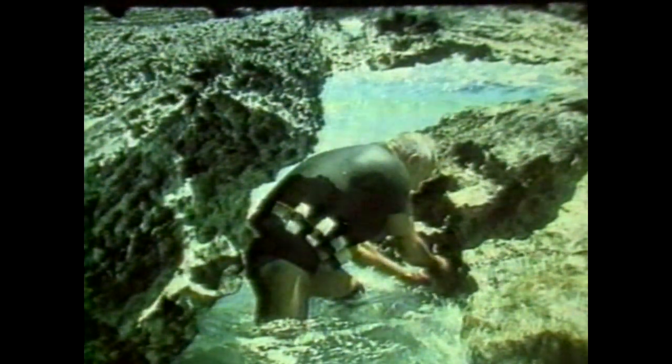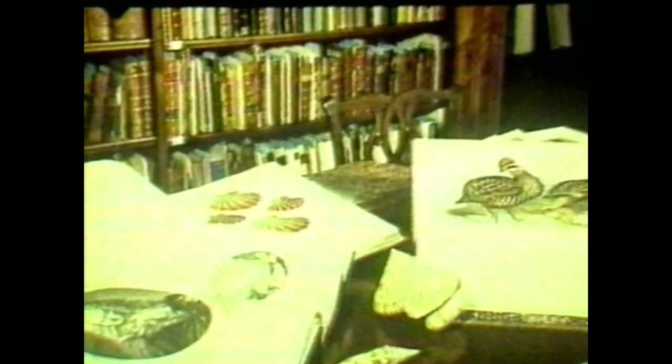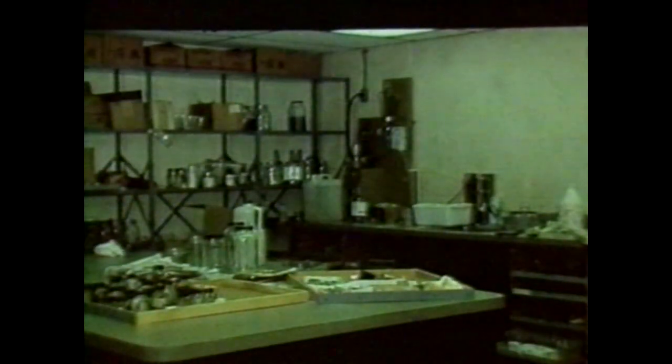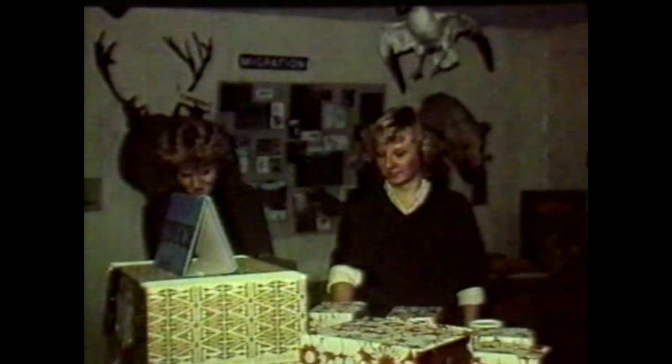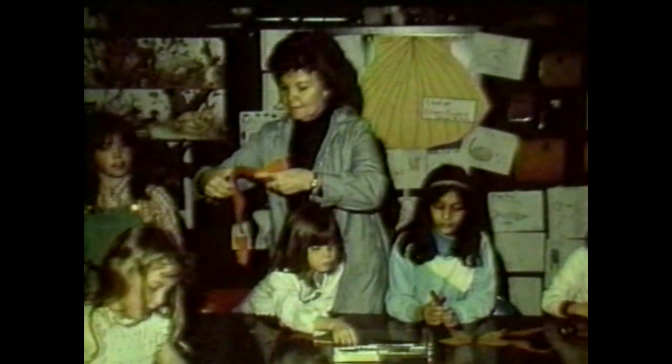The collections continue to grow as they are purchased and received from field expeditions and private donations. The museum also houses an outstanding research library and laboratory facilities. A special part of a visit is the chance to explore the Discovery Room, where actual specimens and active science games give visitors a chance to learn about natural history by doing. Bus trips, adults and children's workshops, lectures, field trips, and special exhibits are offered throughout the year.